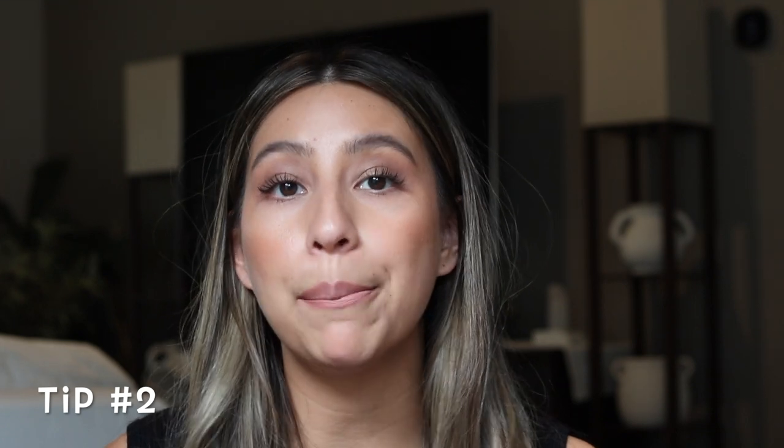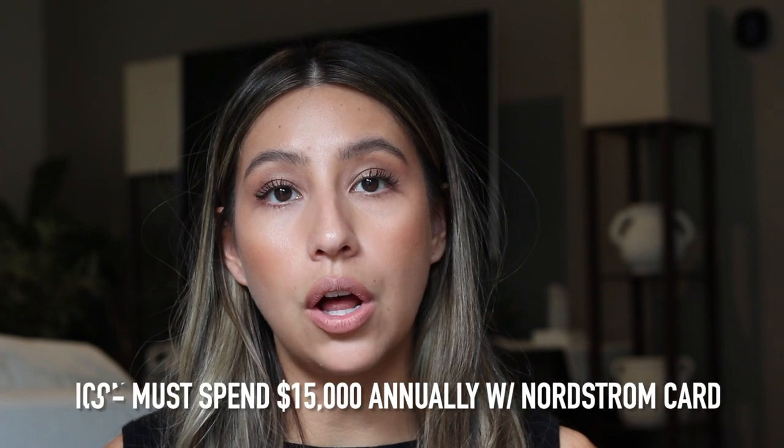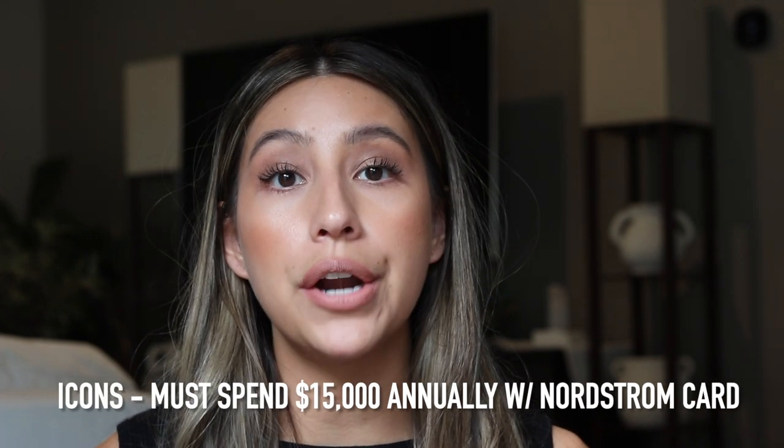There are several tiers of the Nordstrom member club, the top being the Nordstrom Icons. You have to spend $15,000 annually with your Nordstrom card to reach this tier. They got first dibs at the sale, which started July 12th — they got to go in store and shop everything before everyone else. That is a pretty nice perk, but you do have to spend a lot of money to get there.